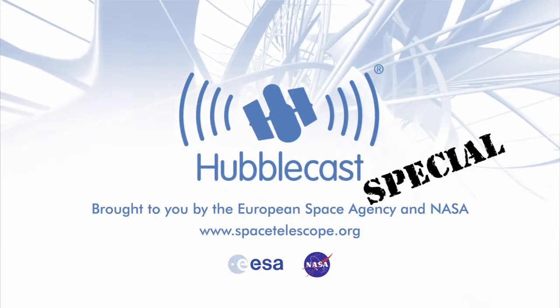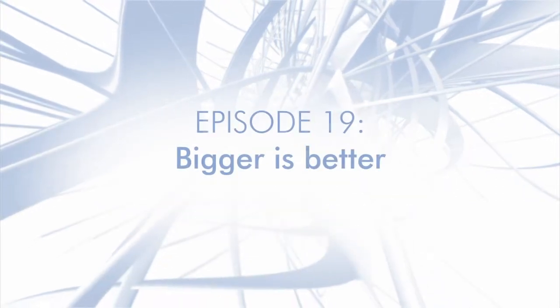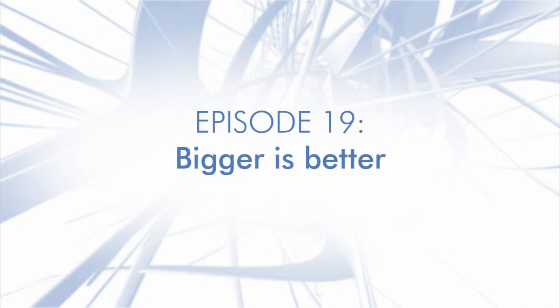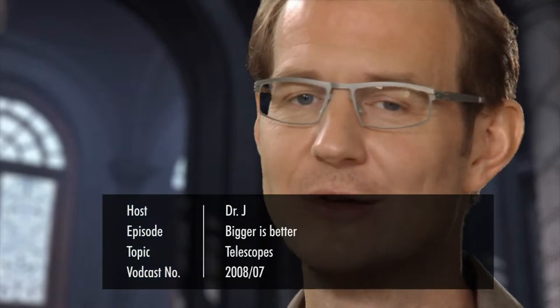This is the Hubblecast — news and images from the NASA ESA Hubble Space Telescope. Travelling through time and space with our host, Dr. J, aka Dr. Joe Liske. Welcome to this second special episode of the Hubblecast, celebrating the International Year of Astronomy 2009.